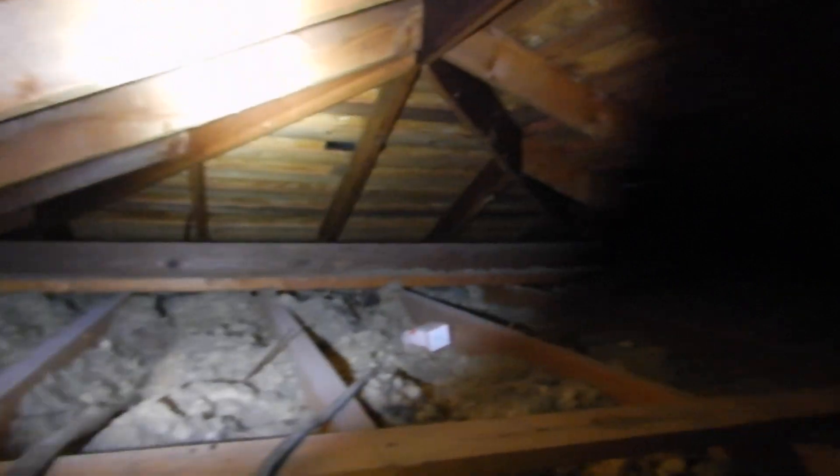We've had mice, but that's about par for the course. This opening should have a dam built around it so the insulation doesn't fall into the house. We also have a split rafter — not a rafter tie, but a split rafter right there.